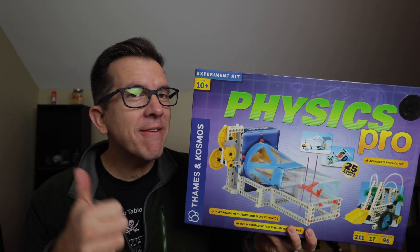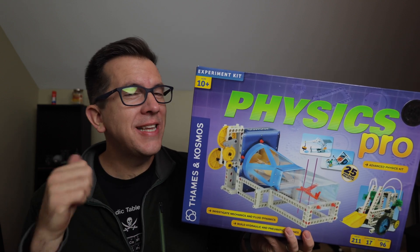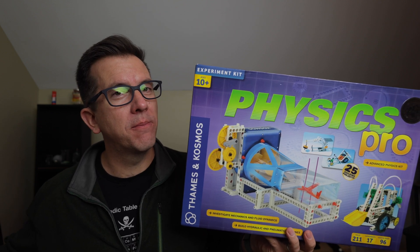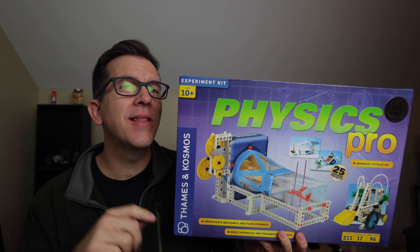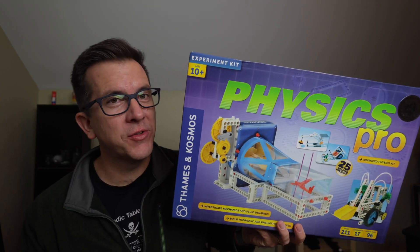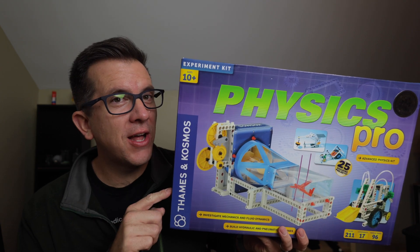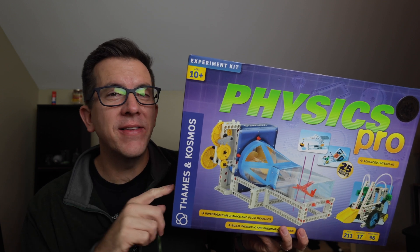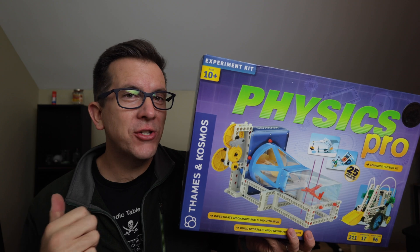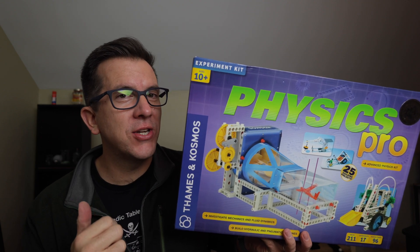When do you buy the Physics Pro? Definitely not until late middle school, definitely not until after you've gone through the original Physics Workshop, definitely not until they've proven they really enjoy physics, and probably not until your next paycheck since it's the most expensive. I'm not saying it's not worth it or doesn't have the same pros as the other kits, but before dropping $100, make sure they enjoy the topic by purchasing the cheaper ones first.